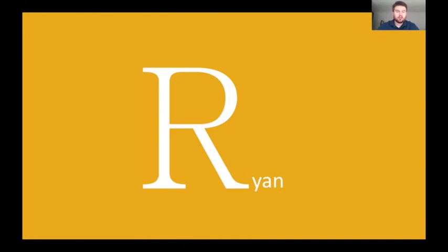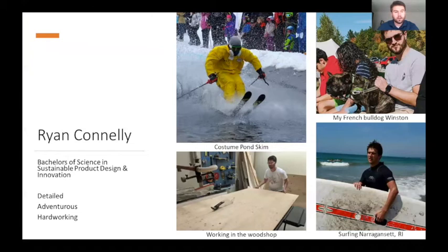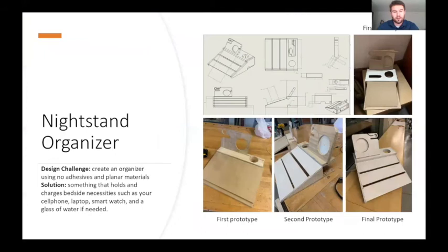Hi, my name is Ryan Connolly. I'm here to show you a couple of projects I worked on during my major. I'm detailed, adventurous, and hard working. I also love to ski, surf, and spend time with my dog Winston. This is a project from Product Design 2 where the design challenge was to create something with no adhesives or planar materials. My project is meant to be held next to or on top of a nightstand, and it holds a phone, a watch, a laptop, and a cup of water — all the things you need next to your bed — and it charges them as well.